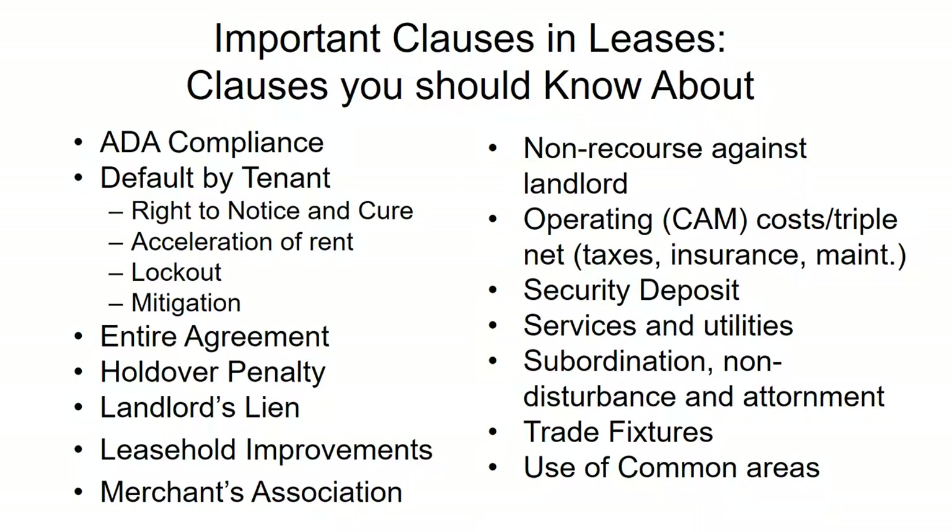Mitigation is something to look for as well. Typically, if the tenant has broken a lease, abandoned the space, or stopped paying rent, the landlord has a legal obligation to take reasonable steps to find a new tenant. I've seen leases where the landlord tries to include a clause saying they don't have that obligation. The courts in Texas have been clear that they do have that obligation even if such a clause is in the lease, but it's a good idea to ask that it be struck anyway.